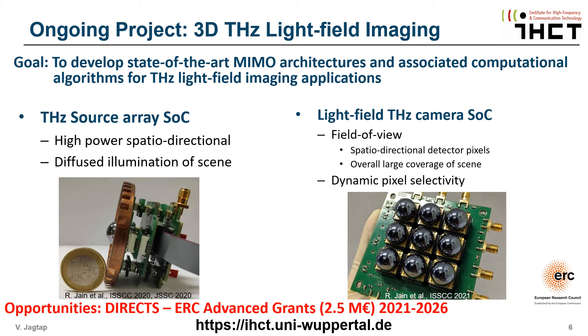Zu unseren aktuellen Forschungshighlights gehört die Entwicklung intelligenter MIMO-Architekturen für die Integration von Single-Chip-Quellen und Detektor-Arrays zu einem Super-Array. Hier ist die weltweit erste CMOS Terahertz-Lichtfeld-Kamera. Unter jeder Siliziumlinse befindet sich ein Focal-Plane-Array mit 32 x 32 Pixeln – insgesamt über 9200 Pixel.